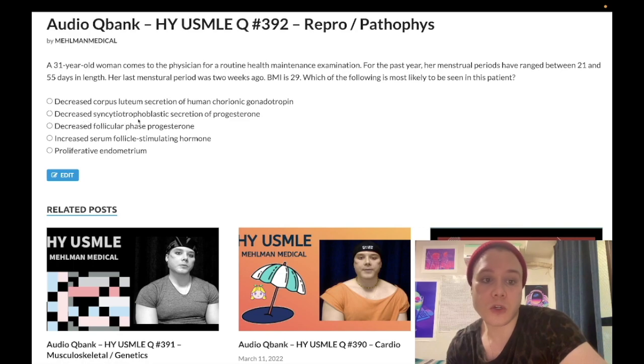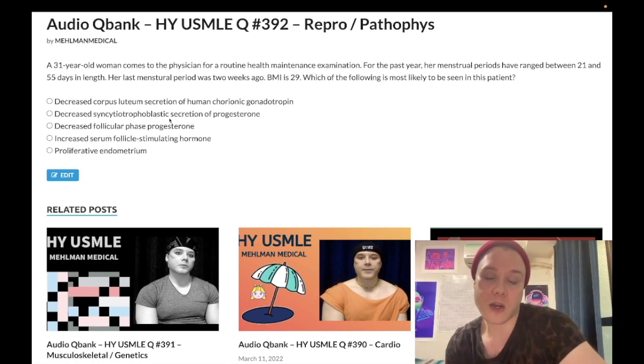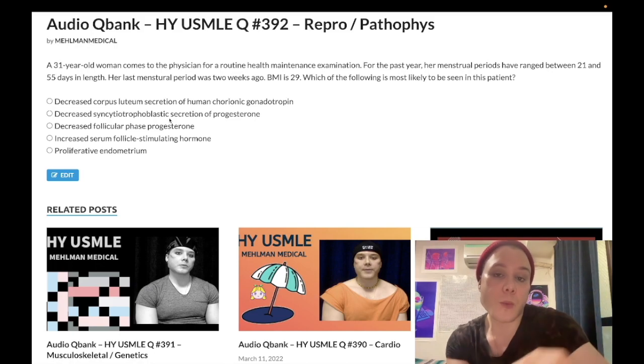Choice B: decreased syncytiotrophoblastic secretion of progesterone — makes no sense. We're not pregnant here. This is just throwing around buzzy terminology. You only get a syncytiotrophoblast if you're pregnant, and that's what secretes HCG. The role of HCG during pregnancy is to maintain the corpus luteum, which in turn secretes progesterone to maintain the endometrial lining. HCG peaks at 8 to 10 weeks of pregnancy; after 10 weeks, the placenta takes over progesterone production and we no longer need HCG to maintain the corpus luteum.